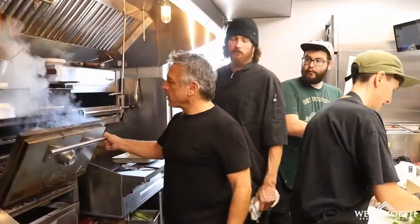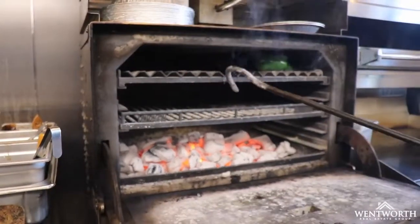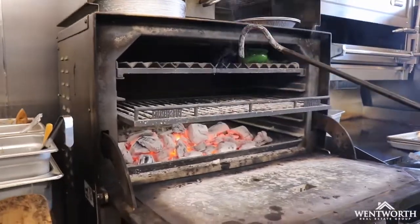Right through here, as you can see, we're cooking with straight charcoal. That's where the majority of our steaks and lamb chops come out of, along with a lot of roasted vegetables.